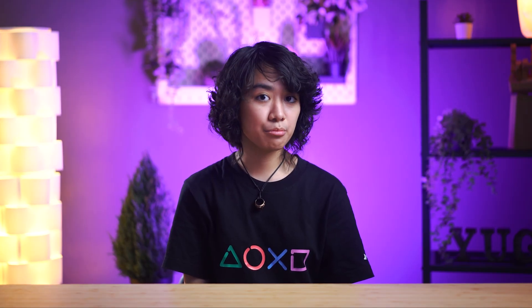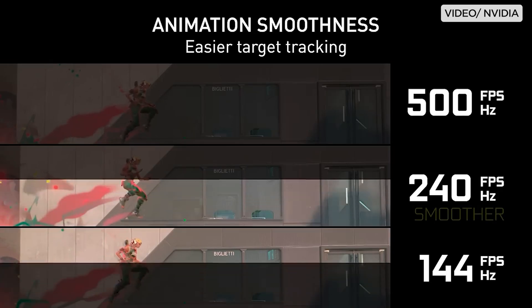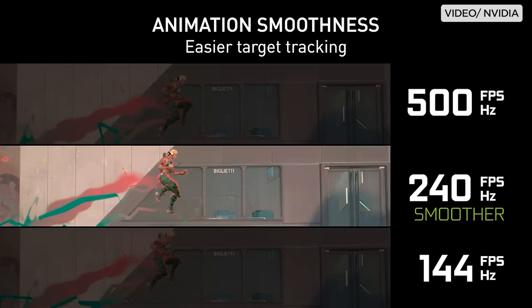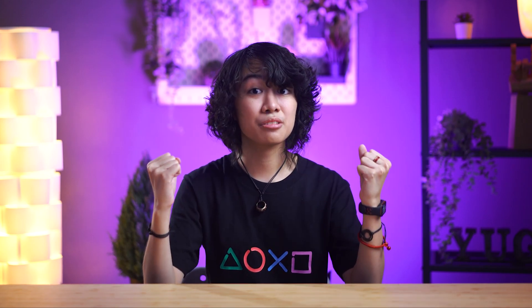Refresh rate and frame rate both impact what you see on the screen. If your graphics card and processor are not powerful enough, but you have a monitor with a high refresh rate, you're basically not enjoying the full benefits of your display, and vice versa. If the frame rate and refresh rate are not in sync, screen tearing may occur.